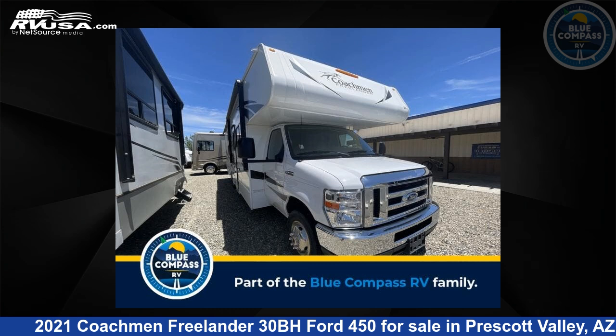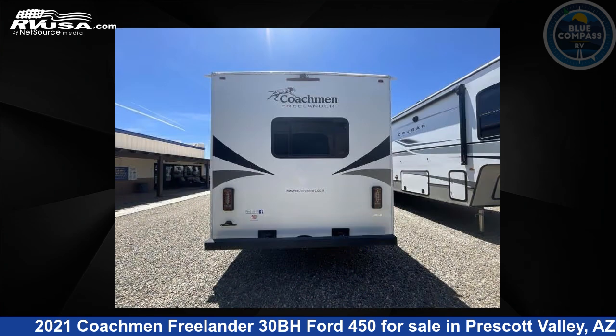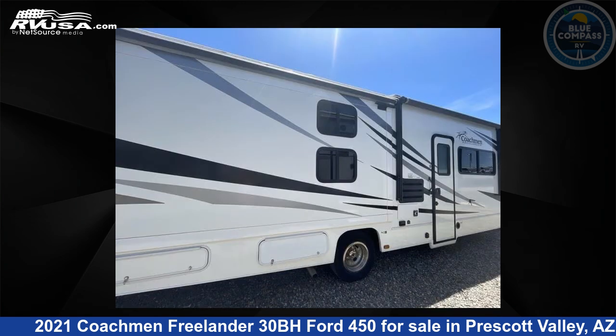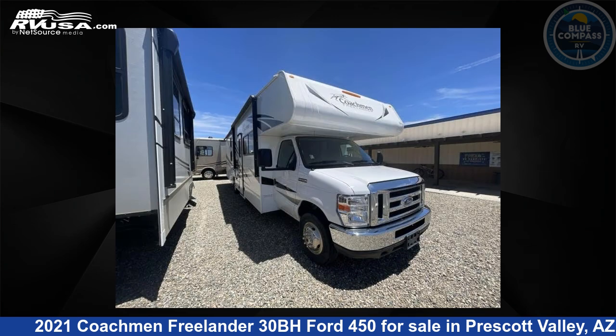This 2021 Coachman Freelander 30BH Ford 450 is a Class C RV. It is located in Prescott Valley, Arizona, 86314, and is offered for sale by Blue Compass RV Prescott Valley.